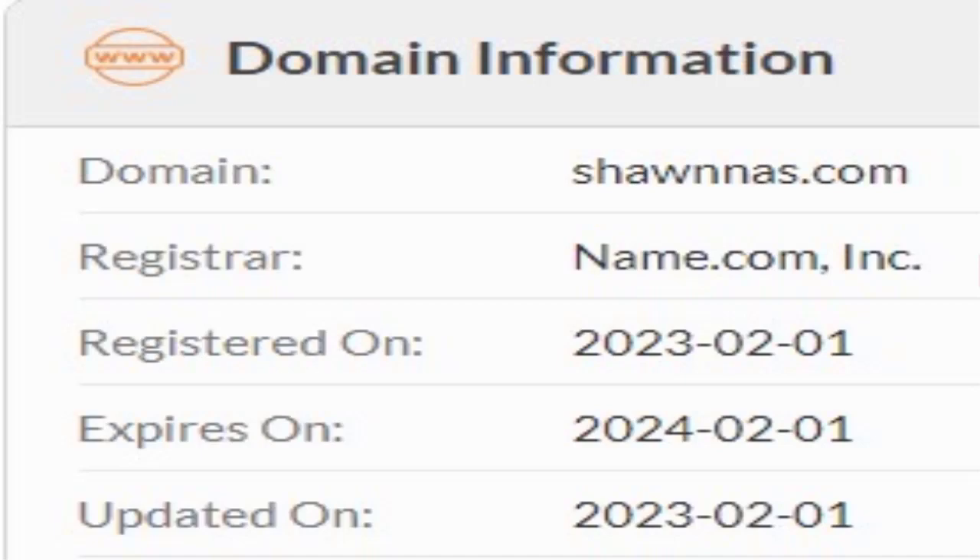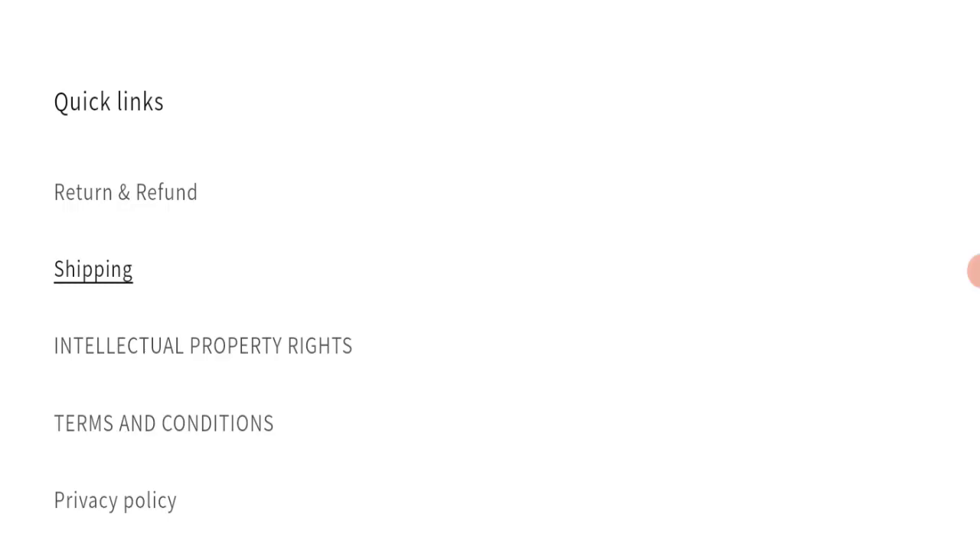This website was registered on the 1st of February 2023 and will expire on the 1st of February 2024, which means this website is very new — it has been registered only a few months ago. That is a negative sign of this website.